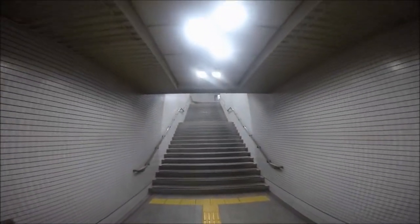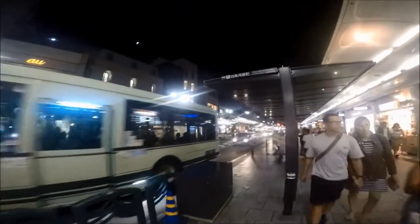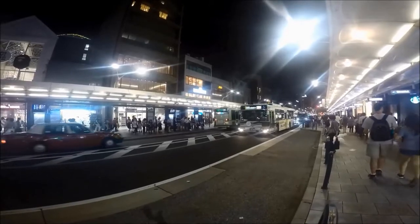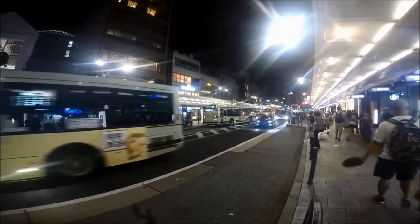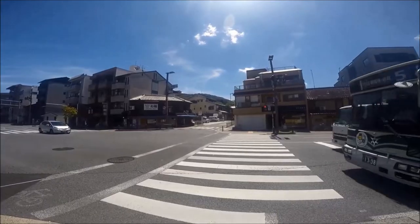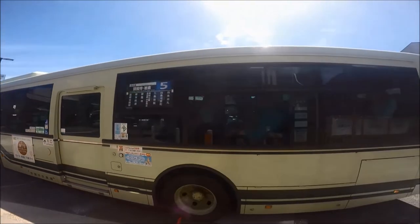Kyoto has extensive bus routes which operate daily from 6 a.m. to 10:30 p.m. Payment on these city buses is made using cash, IC card, or a city bus all-day pass. There's also a change machine near the driver. The two main companies for city buses are the green Kyoto City Bus, which covers the central Kyoto city area, and Kyoto Bus for the surrounding areas of the city.